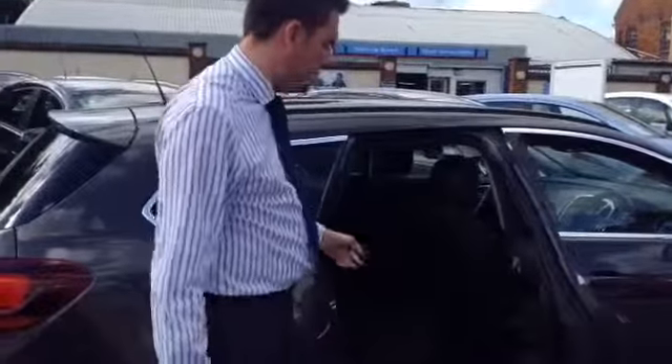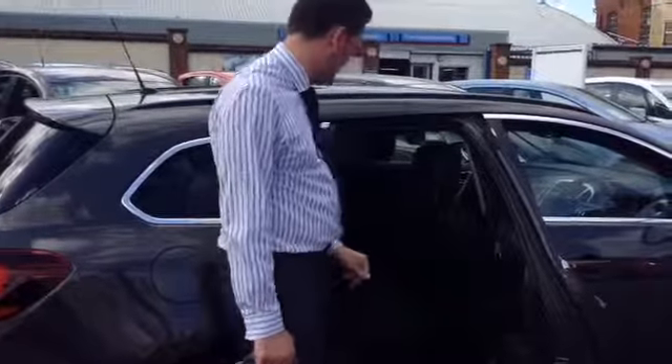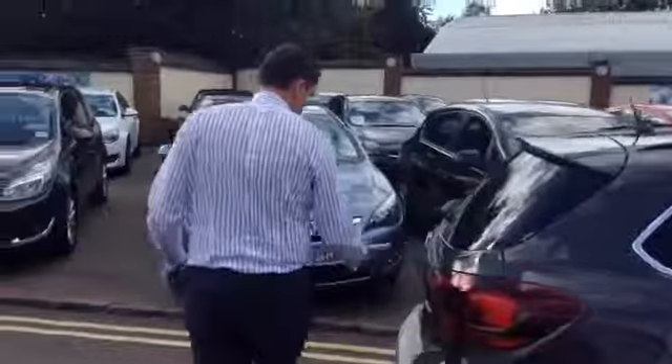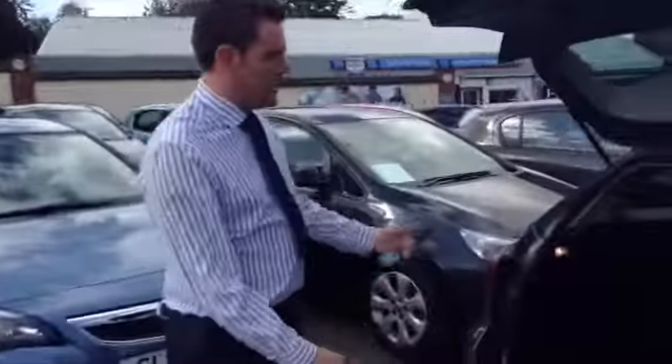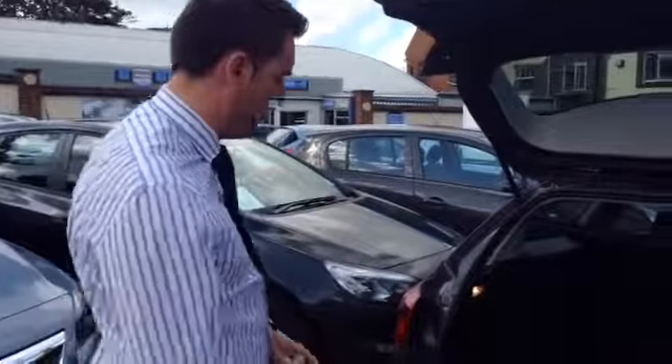Onto the back, the sports seats continue. Wind-up windows in the back and you've got ISOFIX connections, if your child seats need it. As you'd expect, plenty of boot space in there. You've got a tonneau cover as well to cover up anything that might be in the boot.